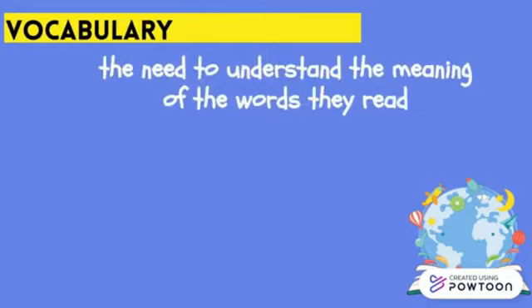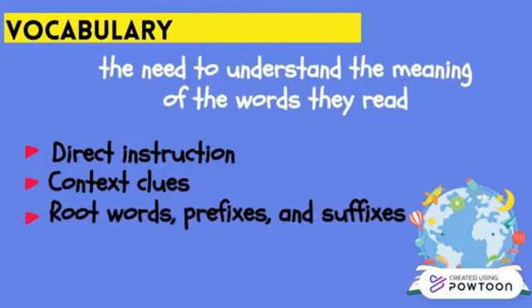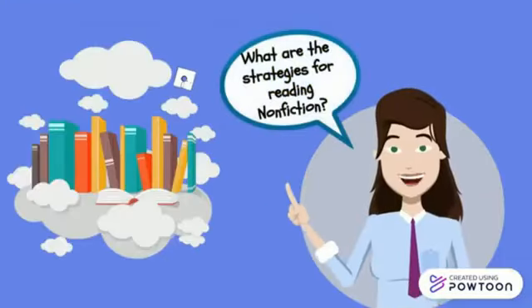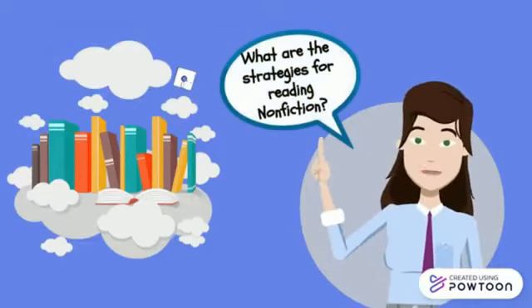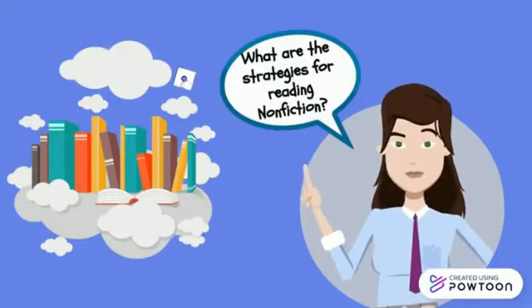Vocabulary — children need to understand the meaning of the words they read. They learn vocabulary in a variety of ways: through direct instruction and through strategies for dealing with unknown words, such as using context clues or analyzing word parts like root words, prefixes, and suffixes. From kindergarten through high school, kids read a whole range of nonfiction including books and textbooks.